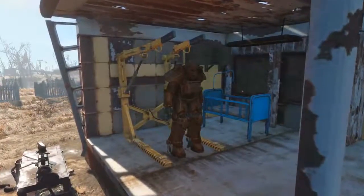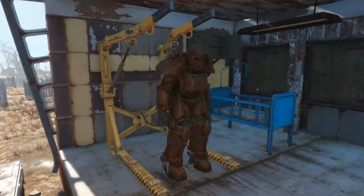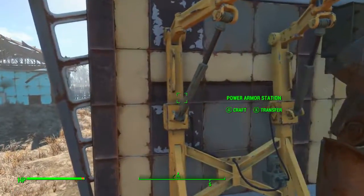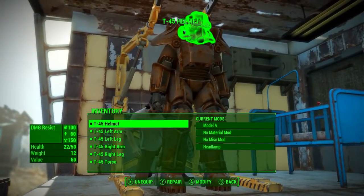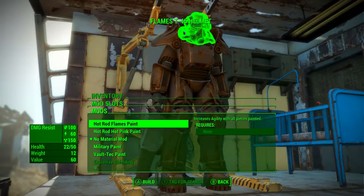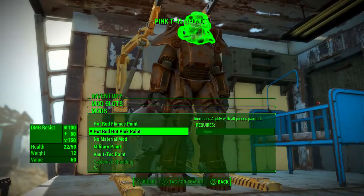Now to apply the custom paint job to your power armor, you must first park your power armor at a power armor station, which simply just requires you to hop out of your power armor right near a power armor station. Once this is done, click on the power armor station to begin crafting. All you need to do is simply select one of the armor slots, then come down to the second mod which says "no material mod", and then select your material mod — in this case it's the Hot Rod hot pink paint.